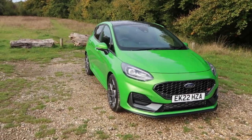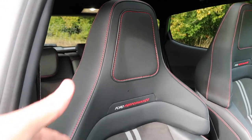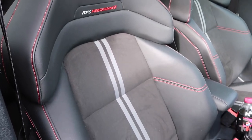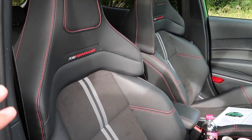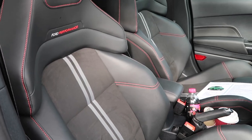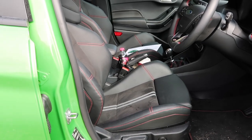Another key change for the facelift is of course the interior. The old car and many fast Fords over the years have used Recaros - not anymore. Ford Performance is now producing its own seats in-house and whilst I think the integrated headrest looks a bit ungainly, I have to concede these seats are fantastic to sit in. They're comfortable, supportive, they hold you in the right places. The only downside is I'm sure these seats sit a little bit higher compared to the Recaros in the pre-facelift. I could be wrong - if there are any Fiesta ST owners who've sat in both back-to-back please correct me, but it feels like this seat sits a little bit higher.